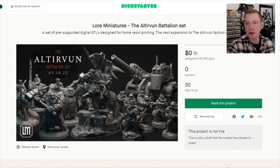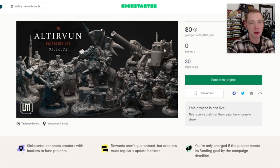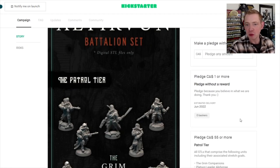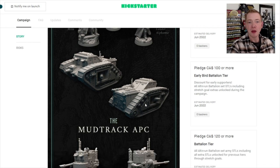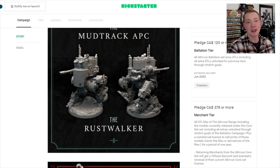Getting back to the Kickstarter itself — the last one made 25,000 Canadian dollars, and hopefully this time around they can make a little bit more. They have the Rust Walker, an artillery piece, a cavalry leader, a cavalry squad, and some chunky ogre-type models called chonkers which look really cool. Money-wise, you can pledge 55 Canadian to get the patrol tier — the Grim Companions — which is expanding out the first Kickstarter a bit, plus the Mud Track APC which has hatches in the back and guns, so it could count as a Leman Russ perhaps.